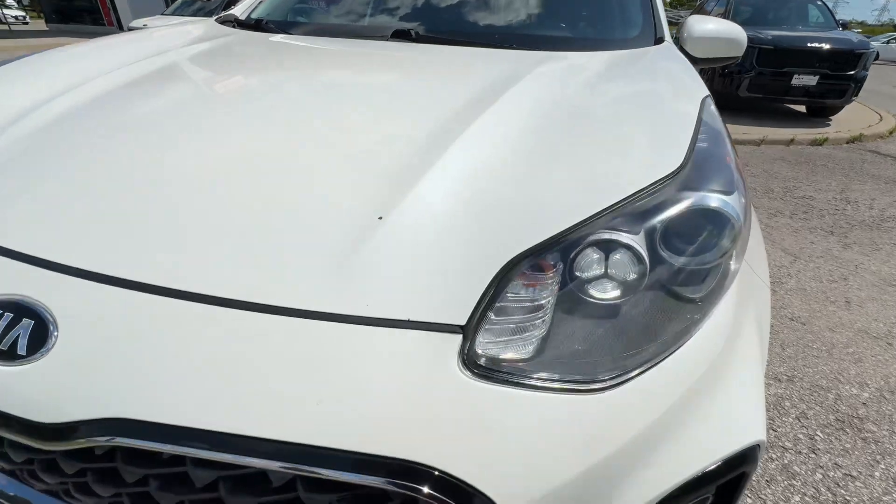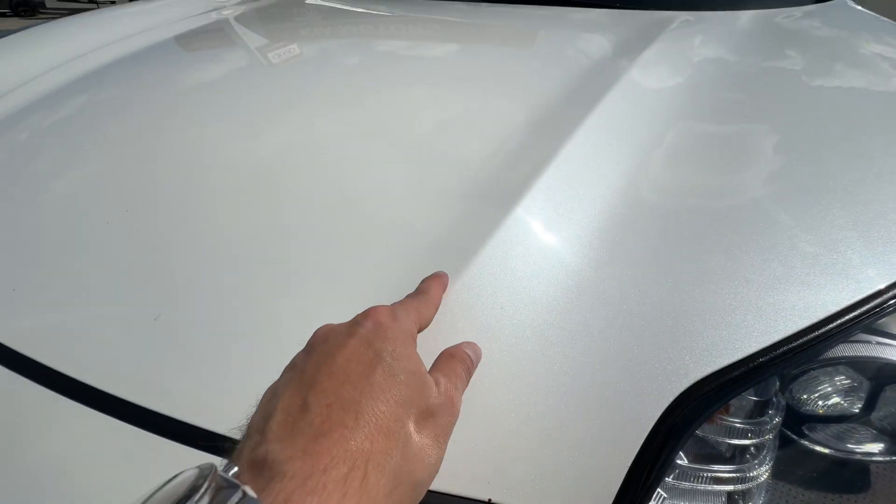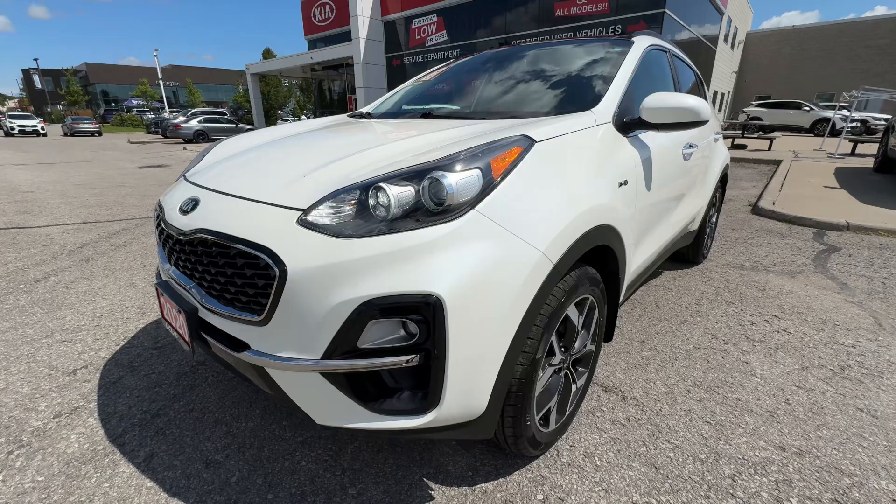One last thing — we've got to put a little touch-up paint. There's just a stone chip right here on the hood, but that'll fix up and clean up pretty nice.